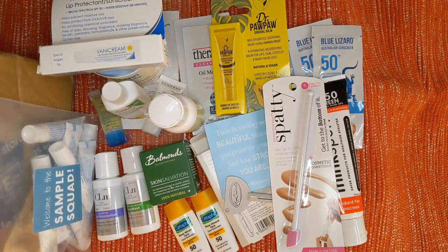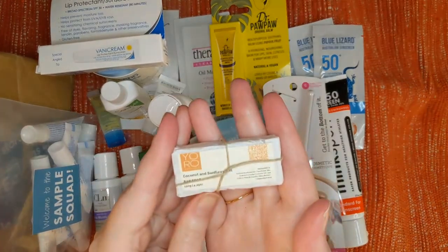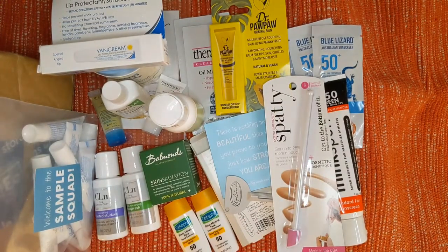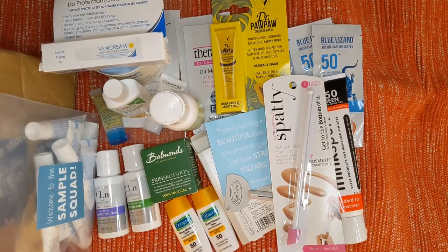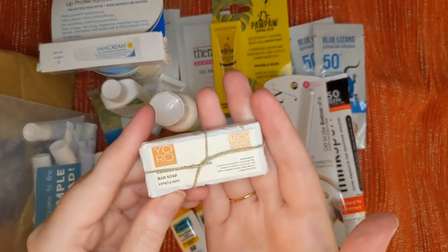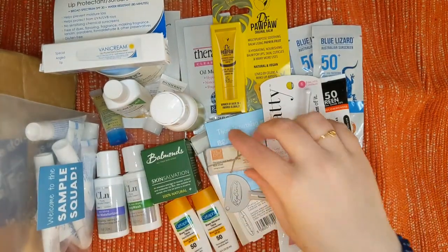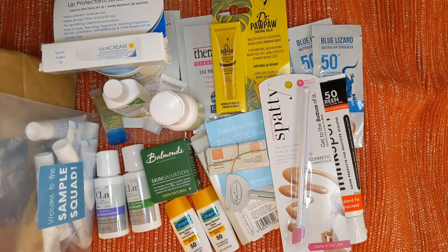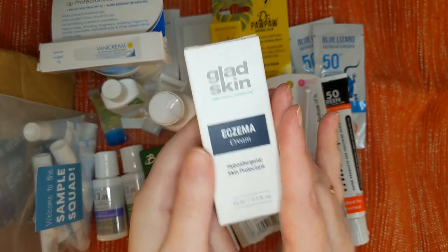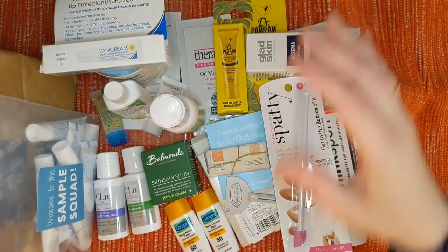At least two more items here — I'm intrigued by this one wrapped up in string. It's a coconut and sunflower oil bar soap by the brand Yoro. I'm a fan of anything coconut, so that sounds amazing. It's a really tiny little bar, but super cool. And we also have Glad Skin — it's a brand with Micreo Balance Eczema Cream, a hypoallergenic skin protectant. That's a good moisturizer to try as well. I've got tons of products to try!